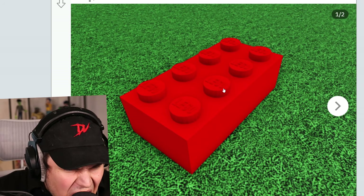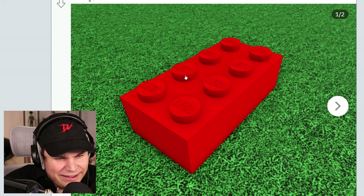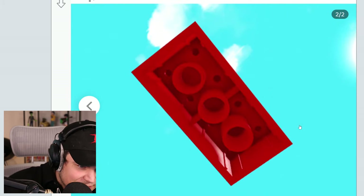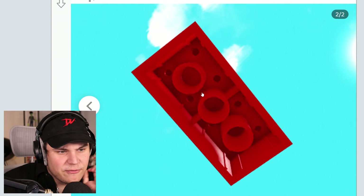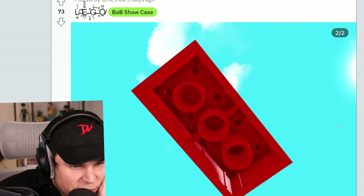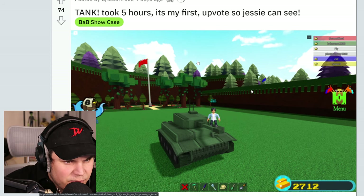Lego. How much time did you spend building this Lego brick? He actually has the Lego text. Oh my God. This must have taken literally forever. That is nuts. I am so sorry, my friend. Damn, that is sick. I think it took five hours. It's my first.